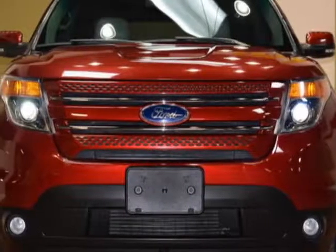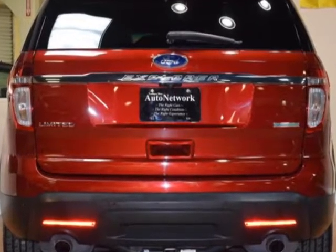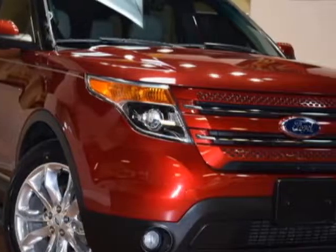Check out this 2013 Ford Explorer. This Explorer has just under 67,500 miles. For your protection, a service contract is available.